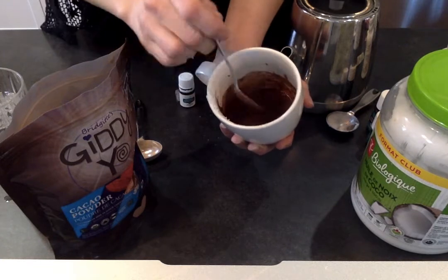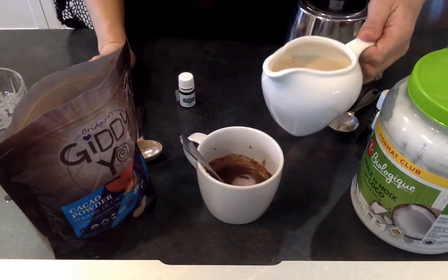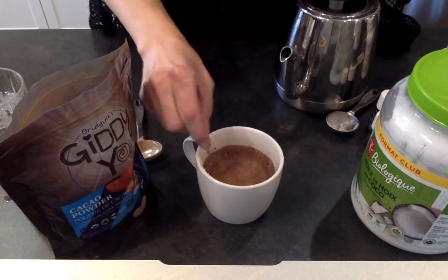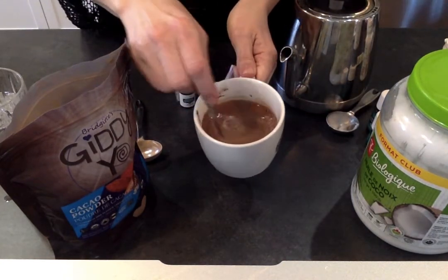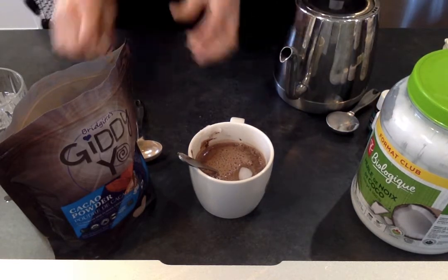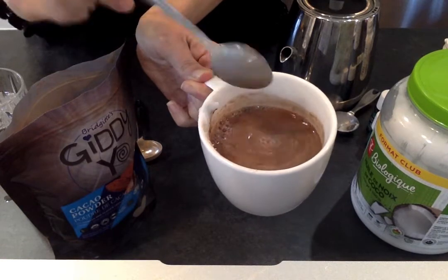I've heated up a little bit of almond milk and I'm going to pour it into my cup and stir it in. It's now looking like a beautiful milk chocolate. Then the fun part — add a drop or two of peppermint essential oil to the top, mix in, and there you have a very healthy, guilt-free hot cocoa.